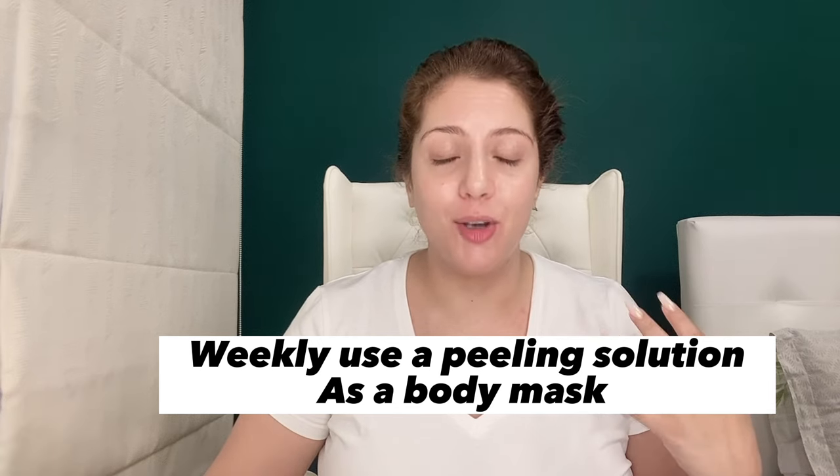You will use this peeling solution as a body mask. I have a detailed video on how to properly exfoliate the body and apply chemical peels, but as a sample, I'm showing you here. I've applied the peeling solution on my skin. Keep it on for as long as you can tolerate — but not more than 10 minutes. Ideally 5-6 minutes maximum, and eventually you can build up to 10 minutes. Use any AHA-BHA based peeling solution — Dr. Sheth, Minimalist, or The Ordinary. This removes suntan beautifully.